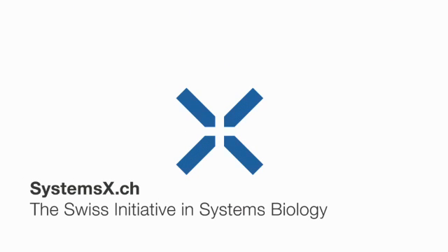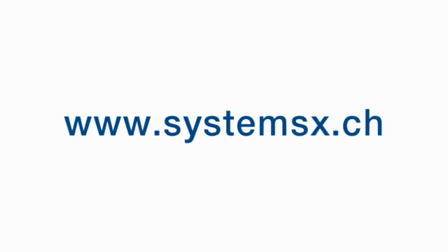Find out more about the Swiss Initiative in Systems Biology at systemsx.ch.